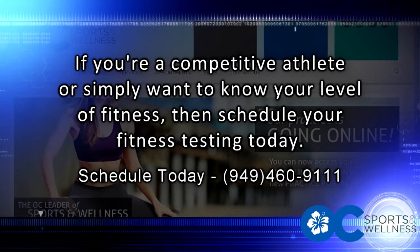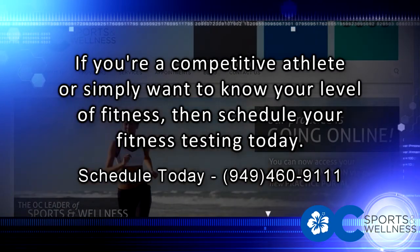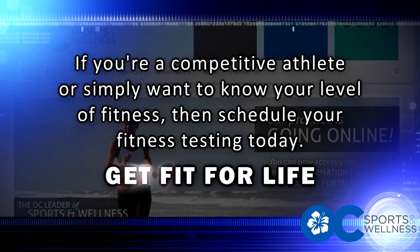If you are a competitive athlete or simply want to know your level of fitness, schedule your fitness testing today. OC Sports and Wellness — get fit for life.